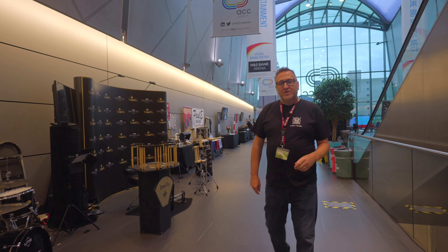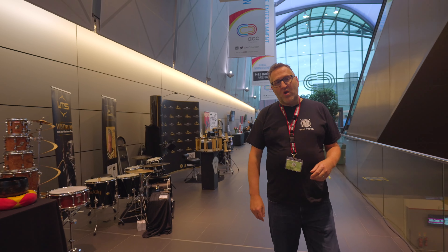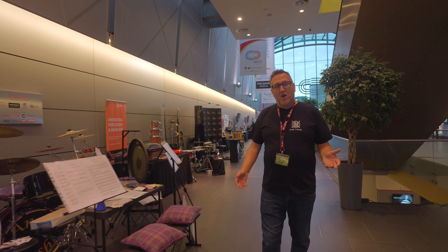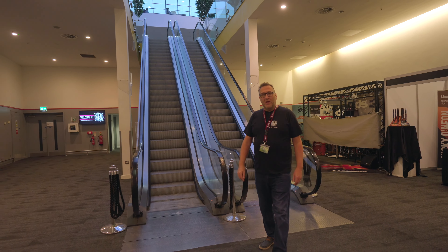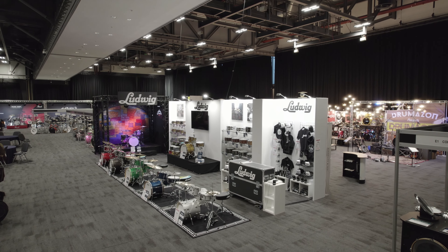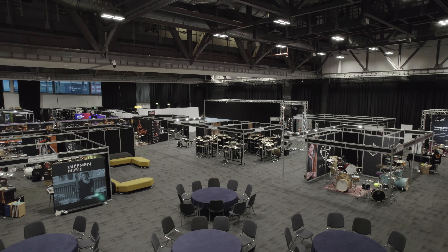Leaving the foyer now, we're going to take you down to the main exhibition hall where we can show you the variety of brands, products, new innovations for 2023, and hopefully encourage you to come and join us for 2024. Here we are on Level 2, the lower level — this is the main exhibition hall for the UK Drum Show. We're just going to take a quick pan into the hall so you can get an idea of the size and scale and see a few of the brands.